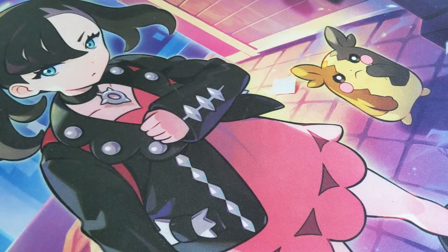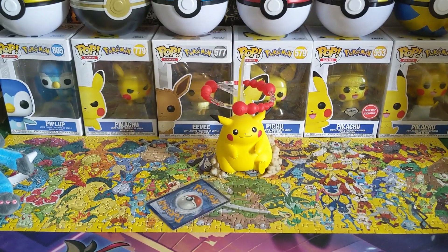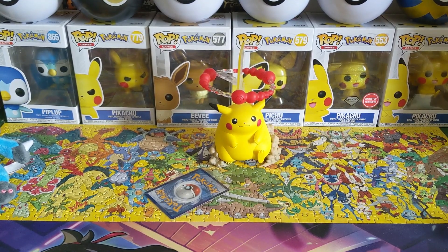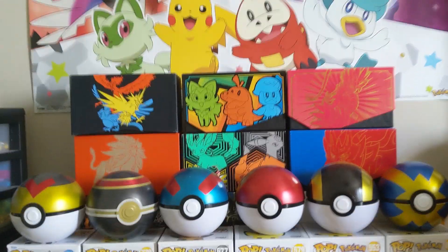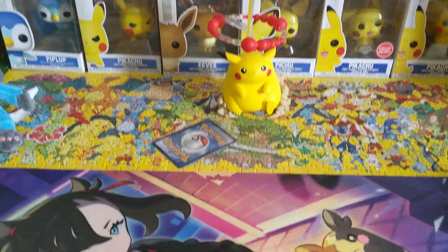Now we got some Pokemon Funkos right there — you can see the Pikachu, the one with the diamond, and another Pikachu with the diamond. We got Pokeballs, and we got an Elite Trainer Box, and also a nice poster right there as well.